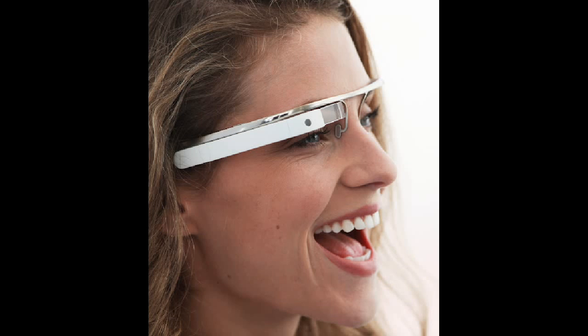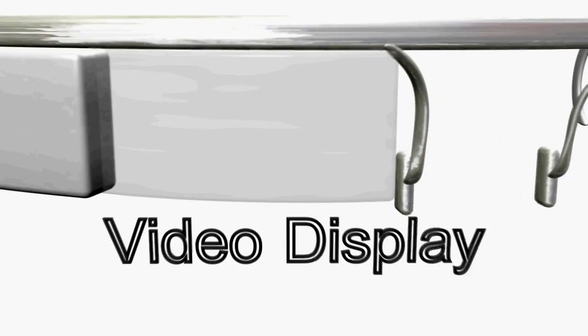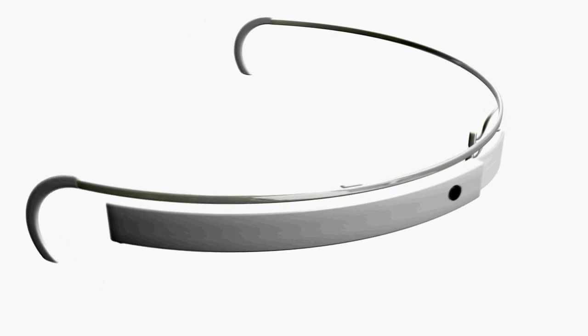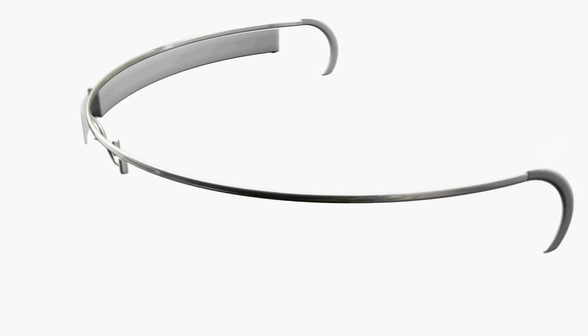Google finally released images of their much anticipated augmented reality glasses this week for all to see. It looks more like a heads-up display as opposed to glasses. It appears the glasses feature a small video screen that sits in front of the right eye, a forward-facing video camera, a speaker by the ear, and a single button on the side. It will likely contain a microphone as well. The device will probably communicate with your phone through Wi-Fi and display content on the video screen, as well as respond to voice prompts from the user.